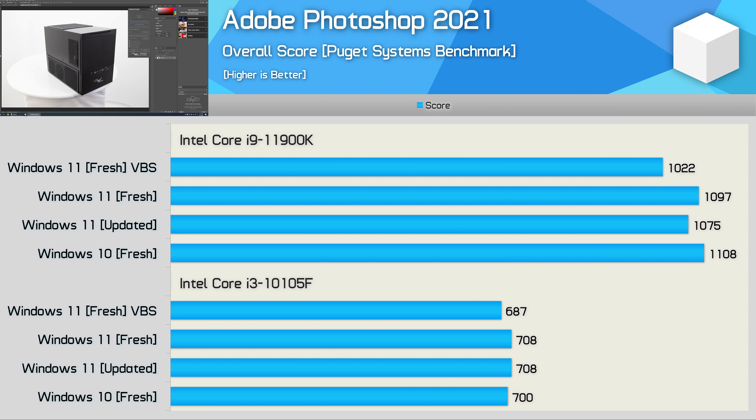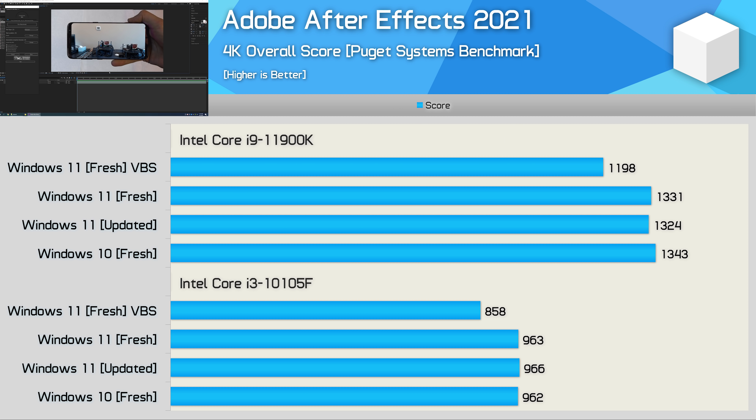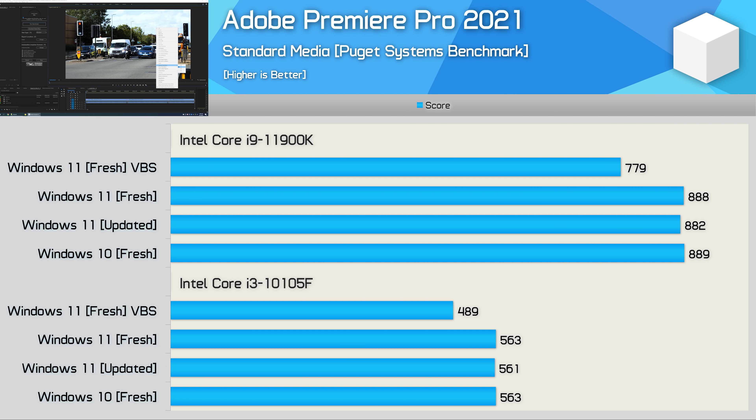Testing with Adobe Photoshop 2021 again shows similar performance for all four configurations using the Core i3 processor, with VBS resulting in a 3% performance hit. For the i9-11900K we saw a far more significant 7% performance drop with VBS. However, comparing fresh Windows 10 and 11 installs, performance was much the same. Both the Core i3 and i9 delivered the same performance using either OS when running Adobe After Effects, though this time we saw a rather significant 10% performance drop with VBS enabled. The last application benchmark, Adobe Premiere Pro, again shows virtually identical performance using either Windows 10 or 11, with the only exception being VBS enabled, which reduced performance by 12 to 13%.